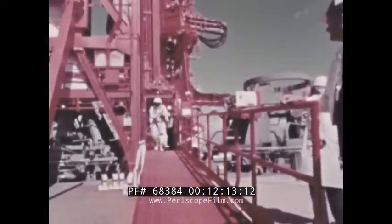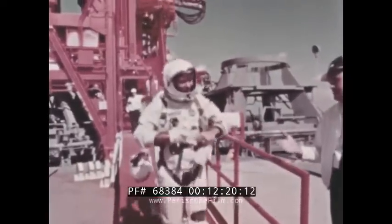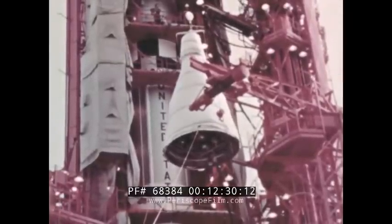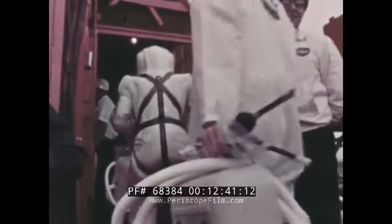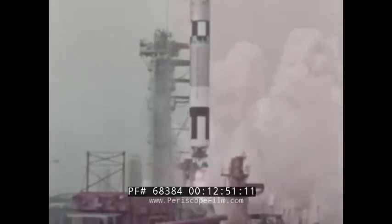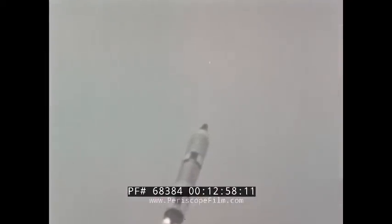Loss of the target vehicle canceled the Gemini 6 mission. Astronauts Walter Schirra and Thomas Stafford were to have rendezvoused and docked their spacecraft with the target vehicle. To offset a threatened program delay, NASA began a series of rapid schedule and mission revisions. Gemini 6 was de-erected and Gemini 7 was erected in its place. Frank Borman and James Lovell, wearing new lightweight pressure suits, were the flight crew for Gemini 7. On December 4th, six weeks after the target vehicle failure, Gemini 7 rose from the Kennedy Space Center's Launch Complex 19. The primary mission was to evaluate the capabilities of the flight crew and spacecraft during 14 days of weightless flight, and the spacecraft would also serve as a target vehicle for Gemini 6.